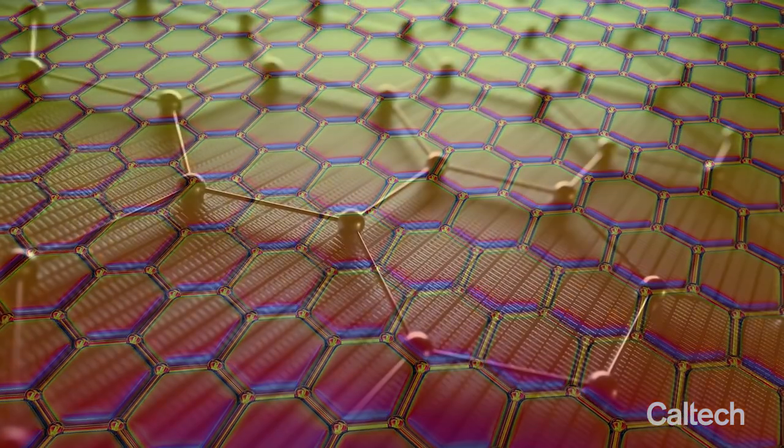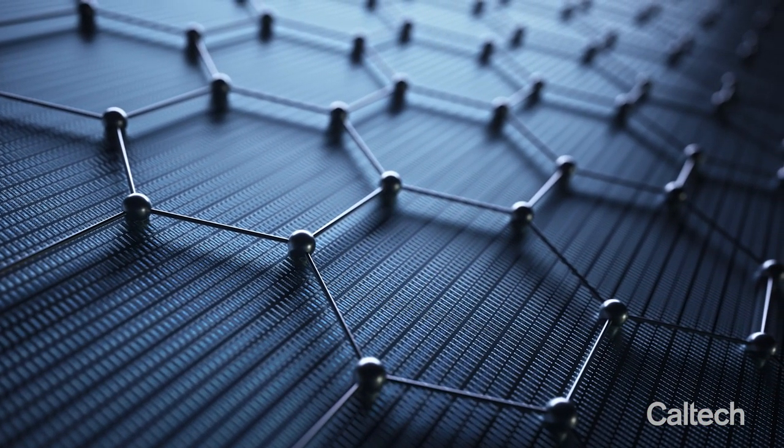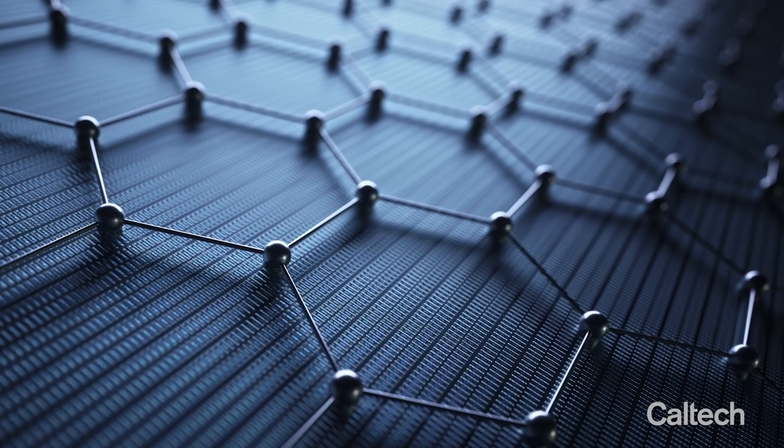Most people try to fabricate graphene using a very high temperature method, but a lot of these flexible substrates that we need to use to make flexible electronics, for instance, they consist of polymers. You cannot treat them at high temperature otherwise they immediately break.